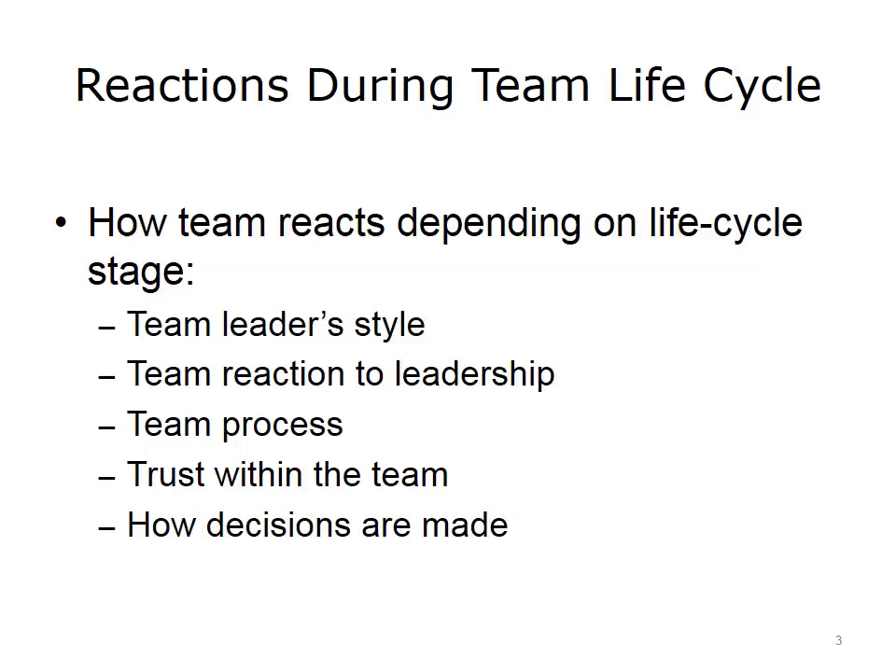Time spent on an HIT team needs to be efficient and productive, especially if there are prescribers such as doctors, physician assistants, nurse practitioners, and nursing staff involved. These team members are taking time away from caring for patients in order to accomplish the team's charge. Let's take a moment to look at how the following can change as the team moves through the life cycle stages.